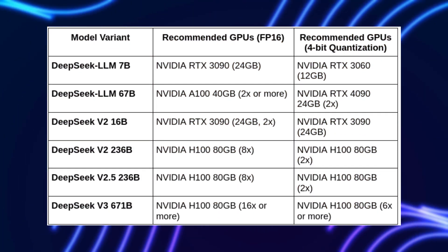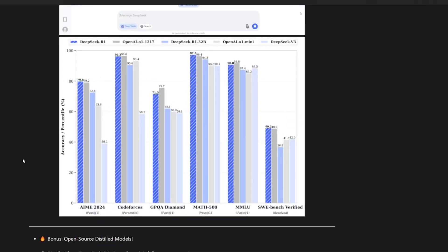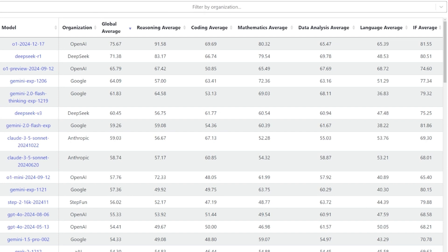Additional scalable options include LLaMA 3, Mistral 7B/13B, or Falcon 180B for even greater intelligence. With DeepSeek R1, AI is no longer controlled by a few companies. Organizations can own and train their own intelligence, making them less dependent on external AI providers.